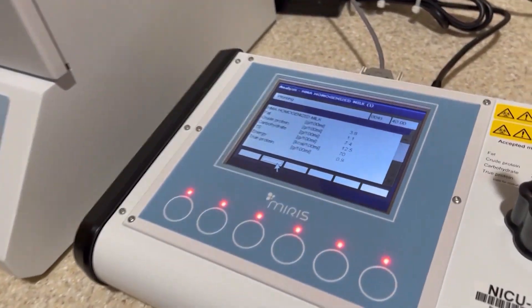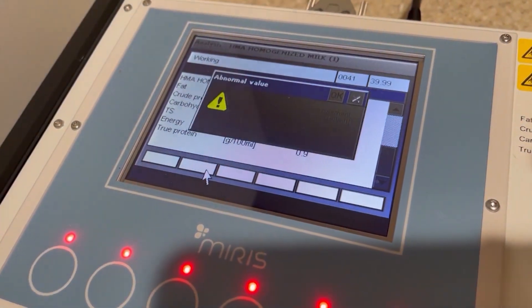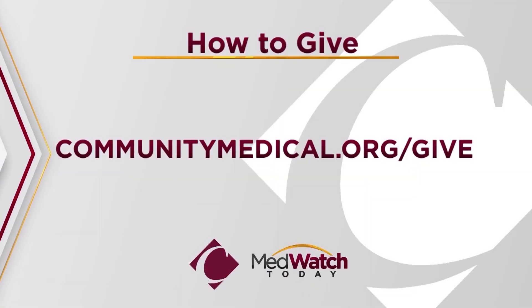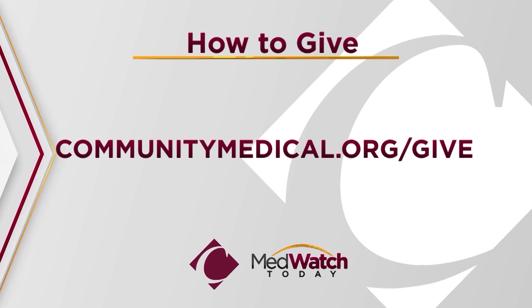Community Regional Medical Center is the only hospital in the region with this technology for its tiniest patients. If you would like to continue the life-saving work at Community, visit communitymedical.org/give.